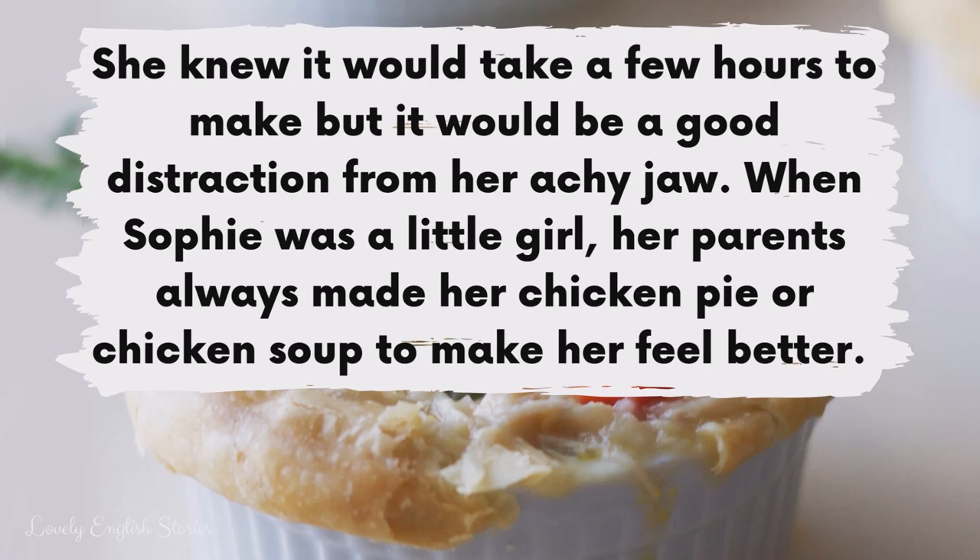She knew it would take a few hours to make but it would be a good distraction from her achy jaw. When Sophie was a little girl, her parents always made her chicken pie or chicken soup to make her feel better.